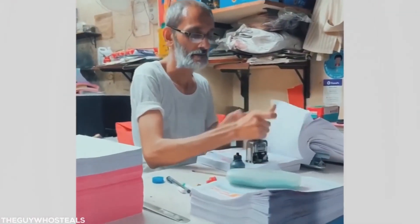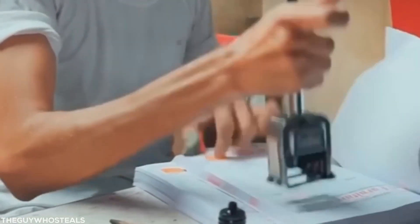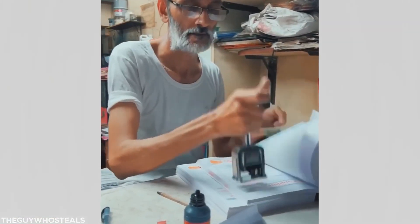When you've been stamping approvals for 40 years, you can do it so quick and easy that it becomes just like breathing.